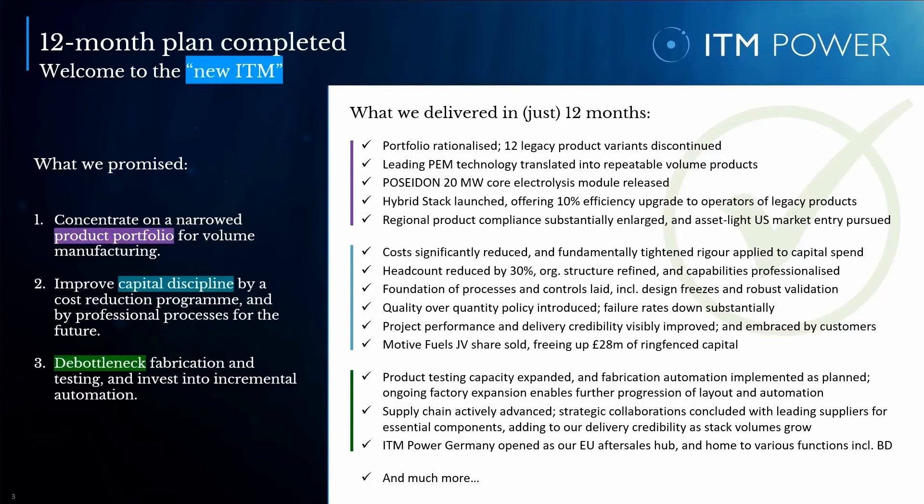The sale of our 50% share in our joint venture Motifuels freed up 28 million of previously ring-fenced capital, which we directed back to our core business. We will continue to introduce automation in a controlled way after new equipment has been validated.